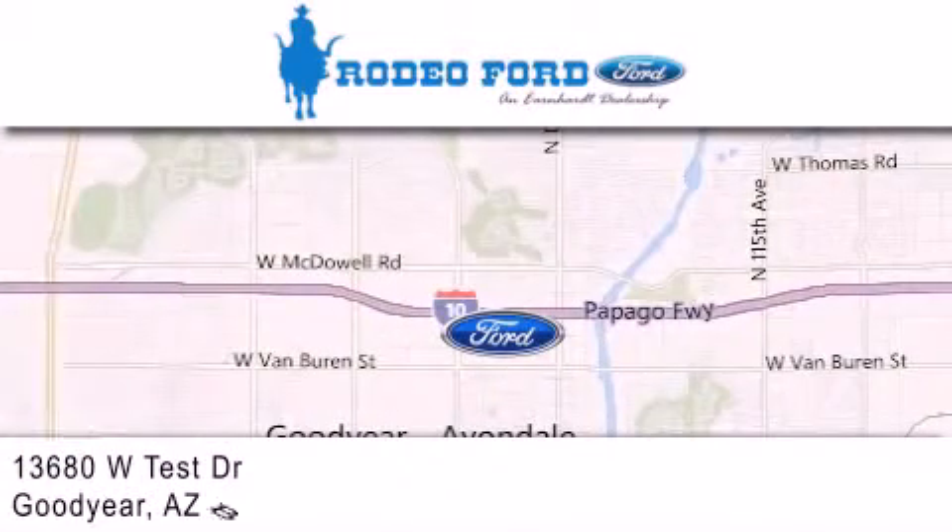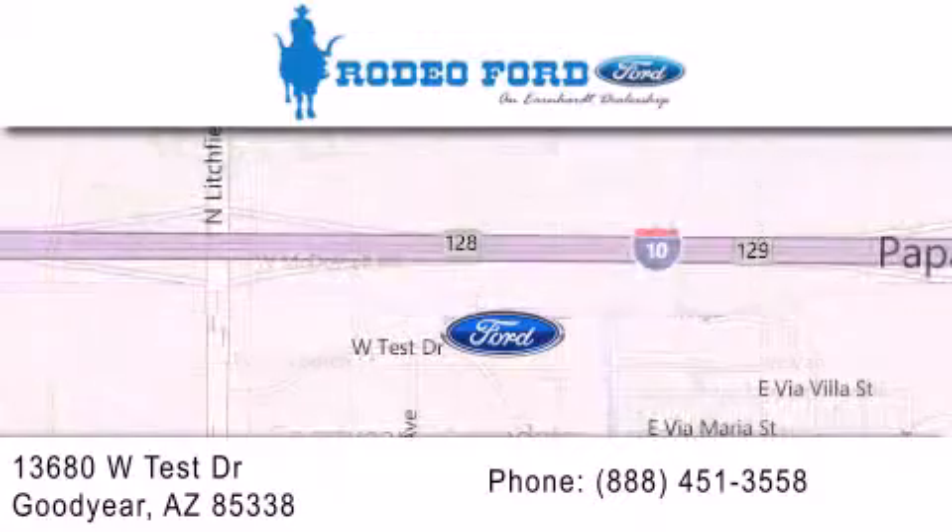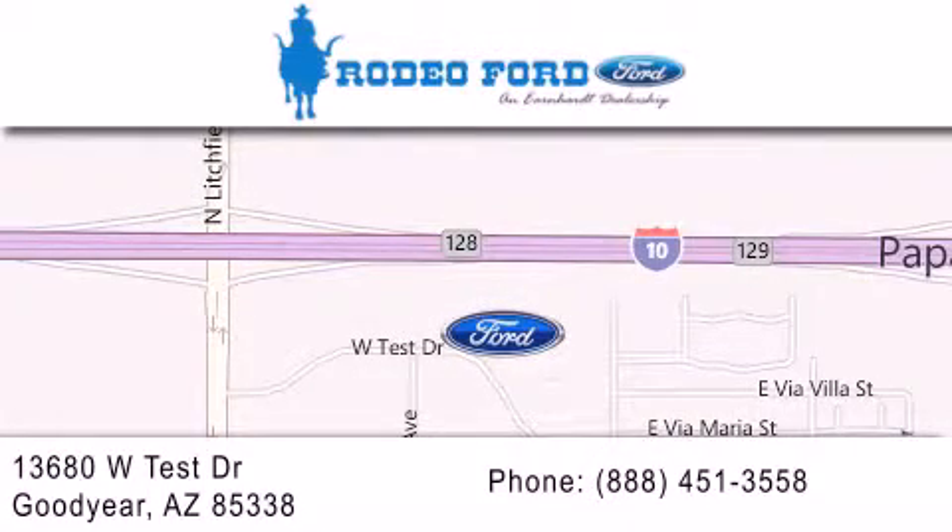We're located at 13680 West Test Drive in Goodyear. We'll see you next time. Rodeo Ford.